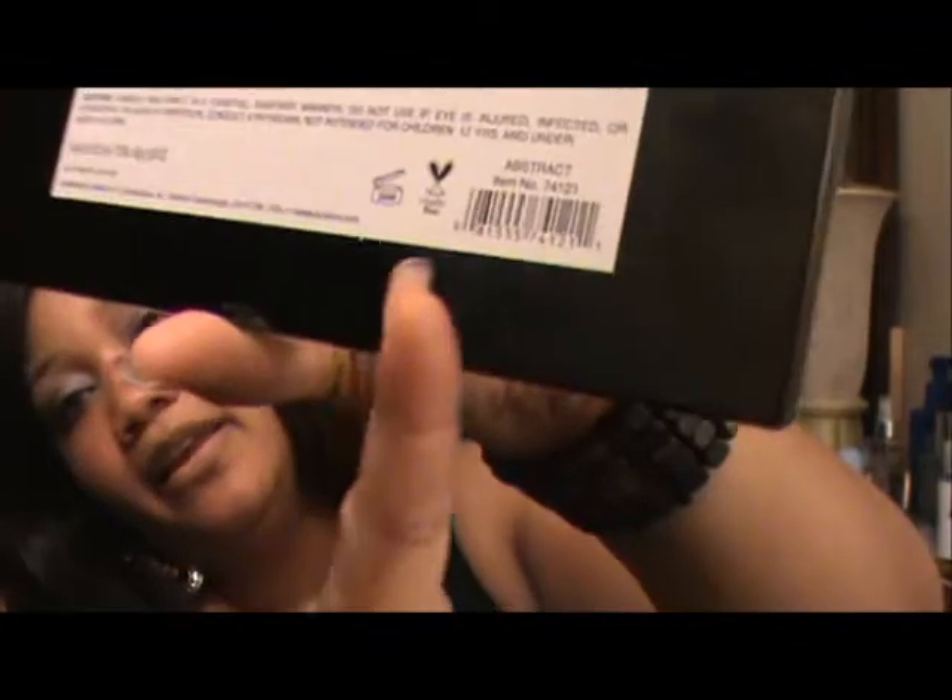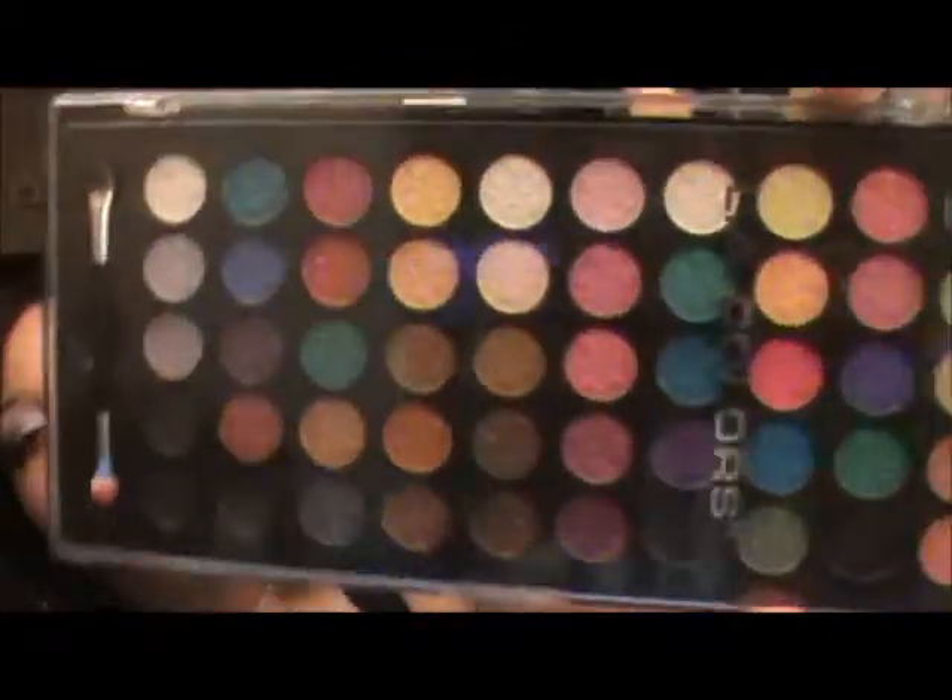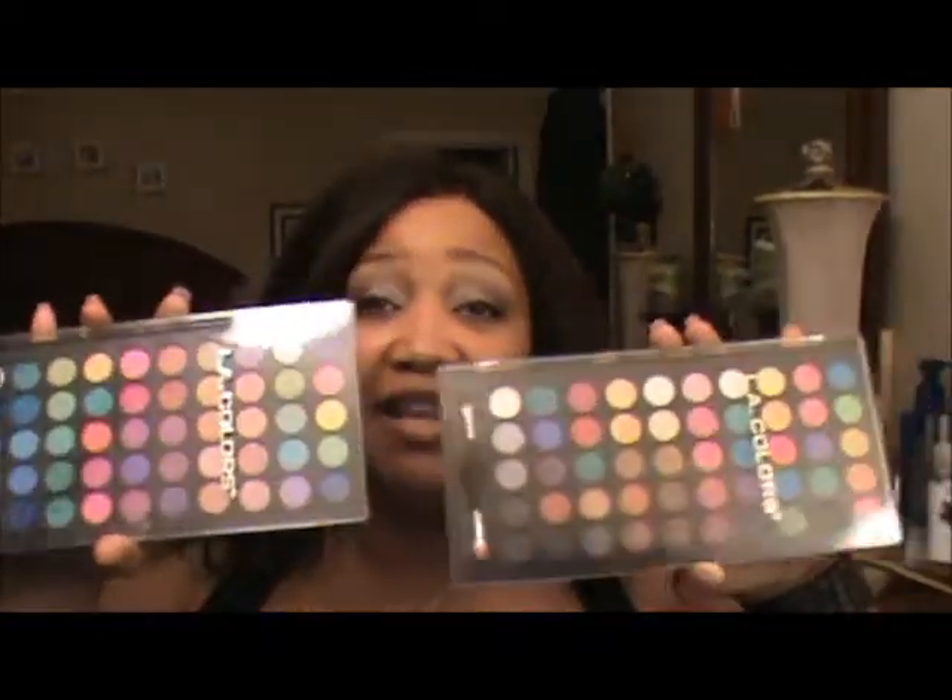I also got this one which is called Inspiration and it has some beautiful colors as well. I stood there and compared the colors to make sure there were no duplicates, and there aren't. I'm actually wearing a couple of colors out of the Inspiration palette right now, though it's hard to tell with my lighting. Go check these out — 50 colors in each one, $5.99 each.